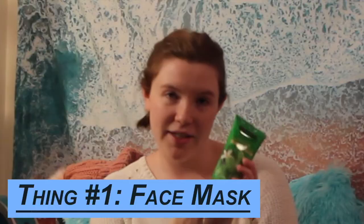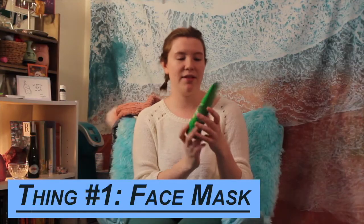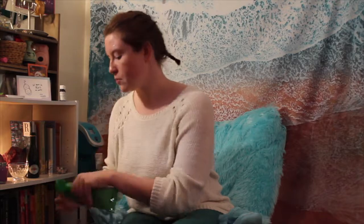Thing number one is to do a face mask. I have this face mask — the Freeman Feeling Beautiful Brightening Green Tea and Orange Blossom Peel Off Gel Mask. I love peel off masks. I think it's so satisfying when it all just comes off. And voila, this is the final look.